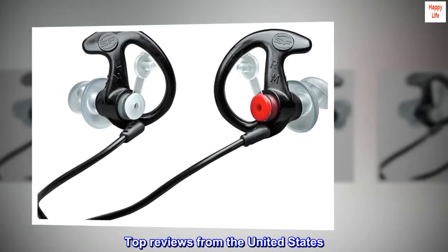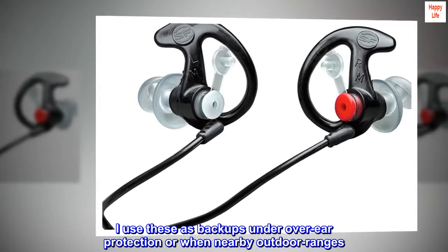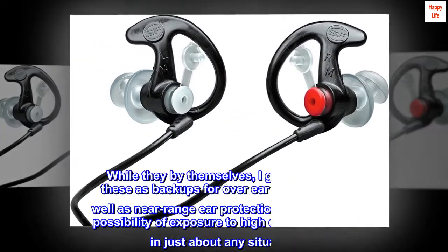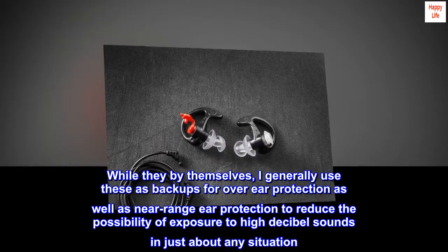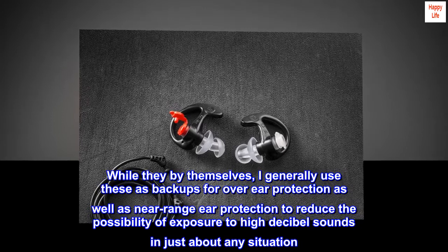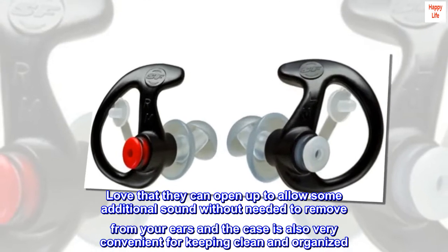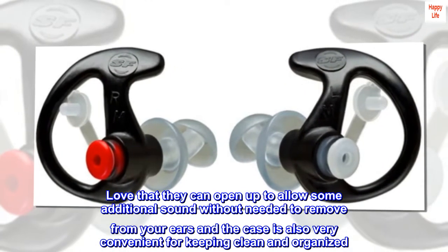Top reviews from the United States: I use these as backups under over-ear protection or when near outdoor ranges. These are comfortable and fit well. I generally use these as backups for over-ear protection as well as near-range ear protection to reduce exposure to high-decibel sounds in just about any situation. Love that they can open up to allow some additional sound without needing to remove from your ears, and the case is also very convenient for keeping clean and organized.